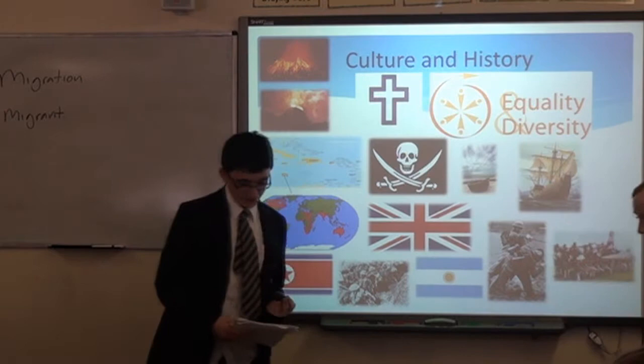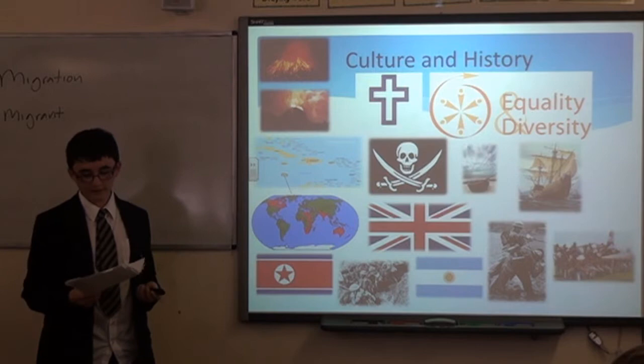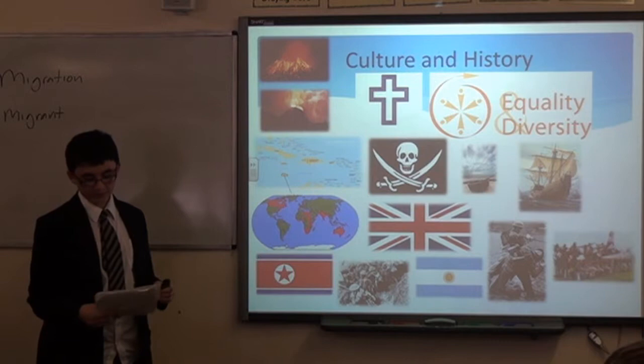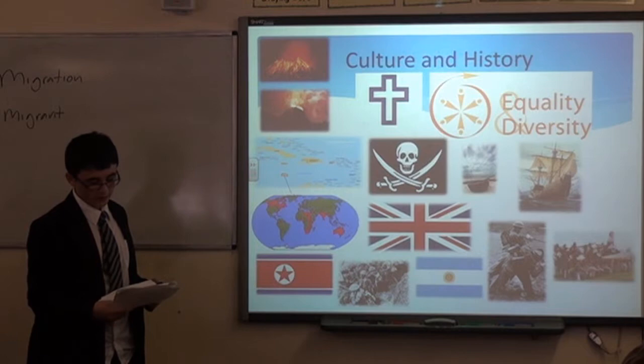I'm in charge of cultural history. My first job was to decide our religion. We decided there was no real main religion, as we're mainly atheists. But the biggest religion, which is still a minority, is Christianity, because of our history. It is a democracy and has a parliamentary system, so we have a prime minister as our leader.